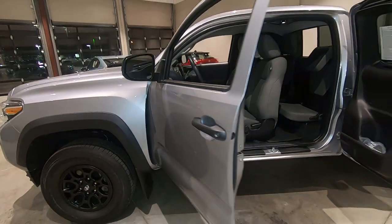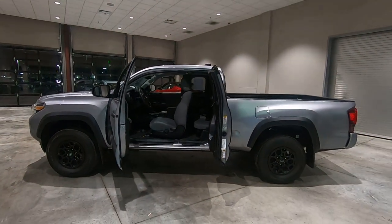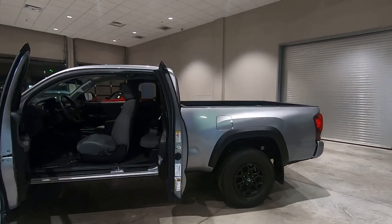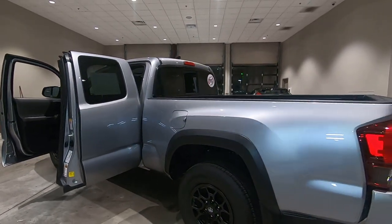This is the access cab edition, which means you have a full-size door up front and then the half door on the back, and there is passenger room for four adults in there. We'll dive into the inside here in just a moment.